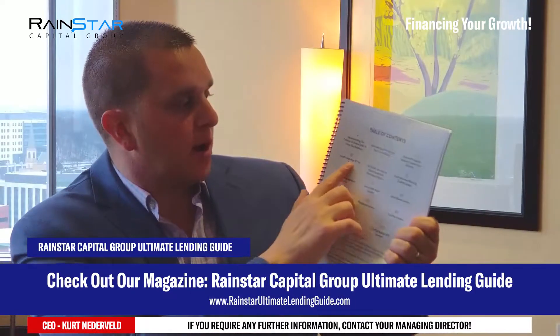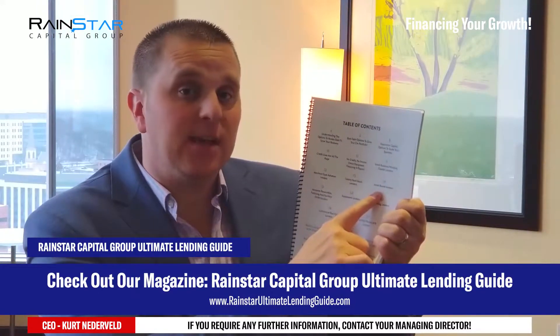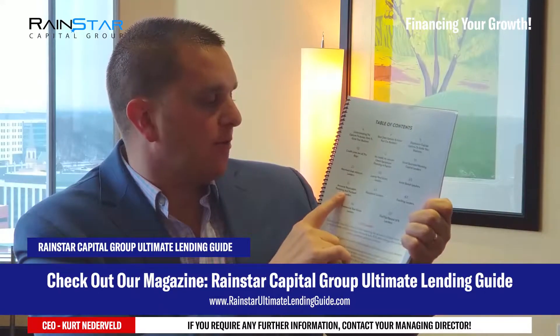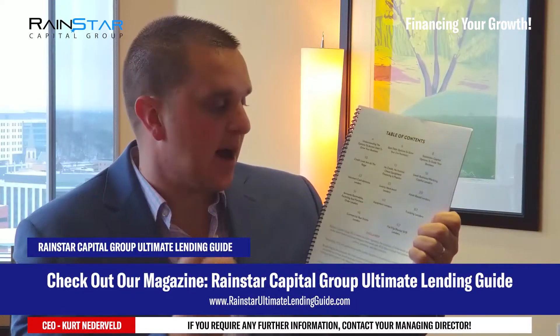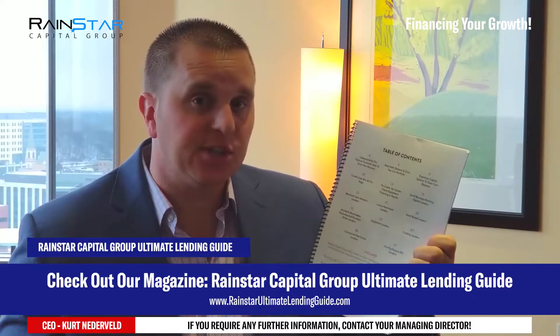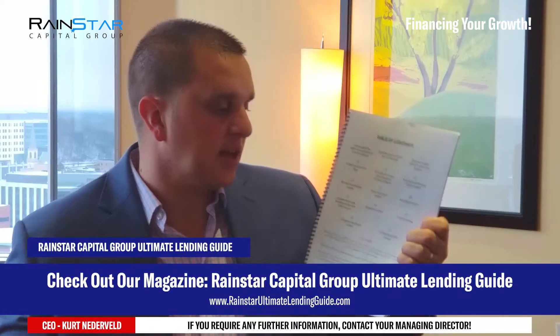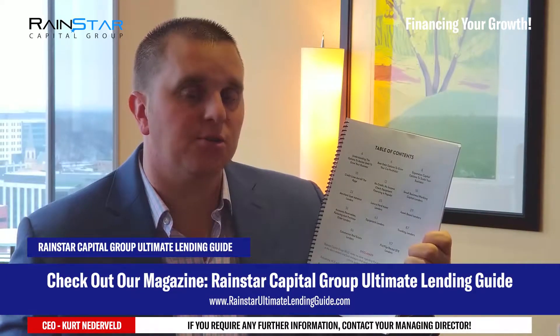If you look here, we break down all of our different lenders. We have luxury hard asset lenders, asset-based lenders, all your different accounts receivables, factoring, and purchase order lenders — purchase orders are very popular. We have equipment lenders, all the different lending solutions for the truck and transportation space, commercial real estate lenders, and all the different fix and flip and rental property financing solutions as well.